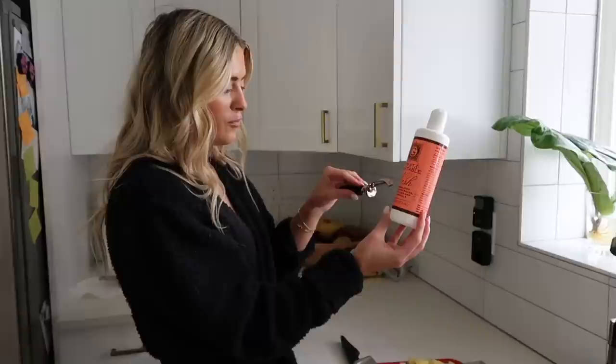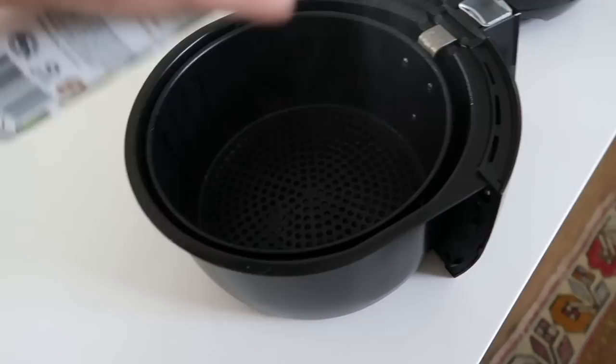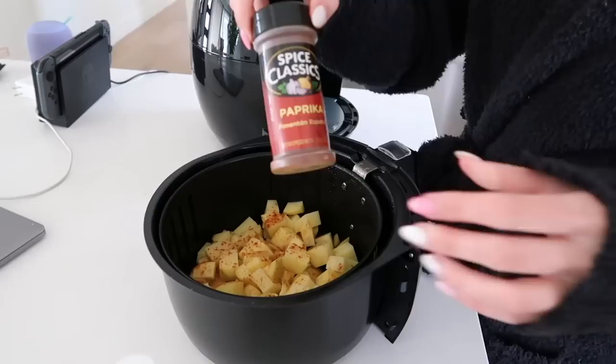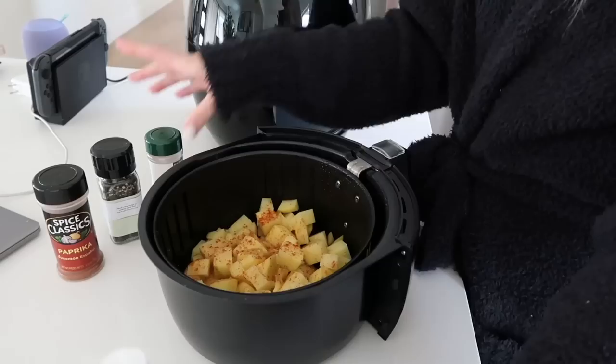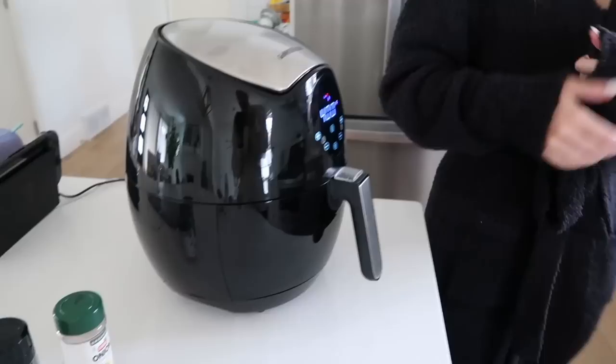First, we scrub and peel the potatoes. This is the Trader Joe's Fruit and Vegetable Wash formulated to remove waxes, pesticides, and chemicals. Scrub it up, peel, scrub again, then chop them up. Now we get the air fryer ready — spray some avocado oil into the pan. A little bit of paprika, a little bit of onion powder, a little bit of garlic salt. Just do whatever spices you feel like. We'll do 400 degrees for 15 minutes, stirring in between.